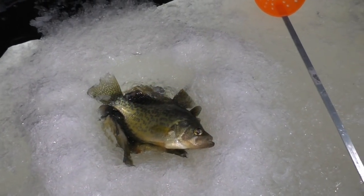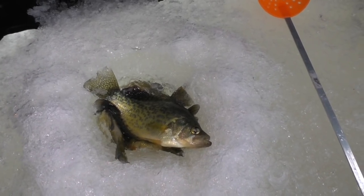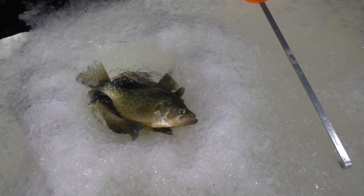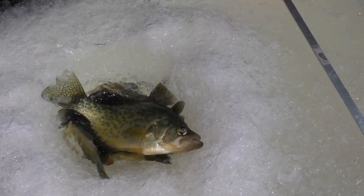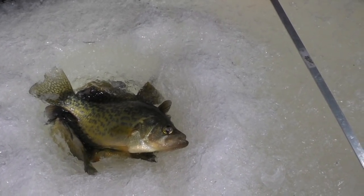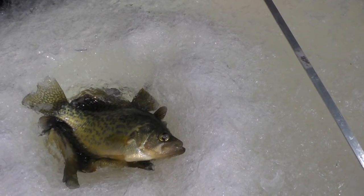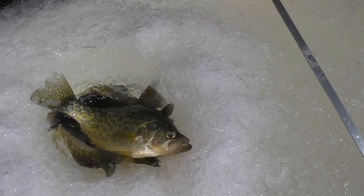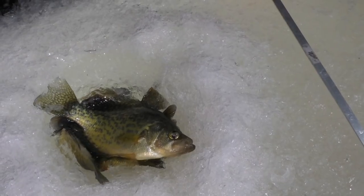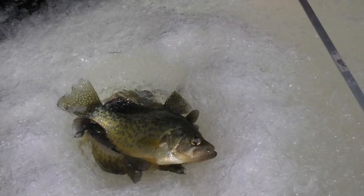Just a little tip for you guys: if you forgot your live well or don't have one, what I do is I drill a hole nice, and I use my spud bar — leave about two inches of ice and then hit it with the spud bar, and just let the water filter up. It's just an easy way to keep your fish fresh — just a nice little live well. There was a perch I caught earlier that I threw back. Just a little tip.